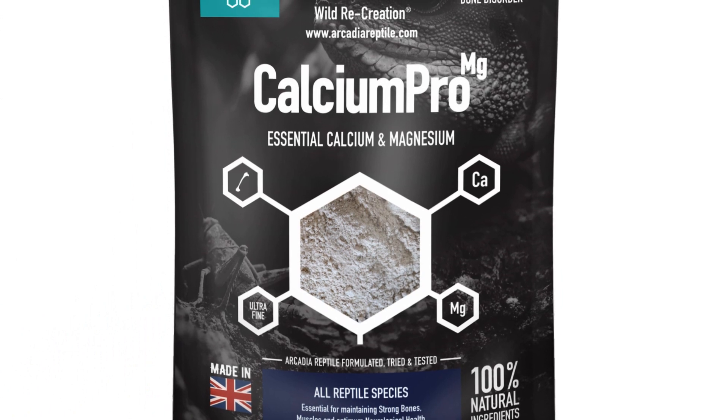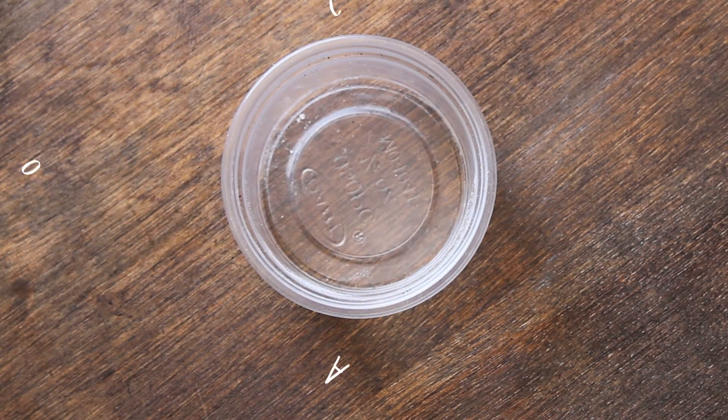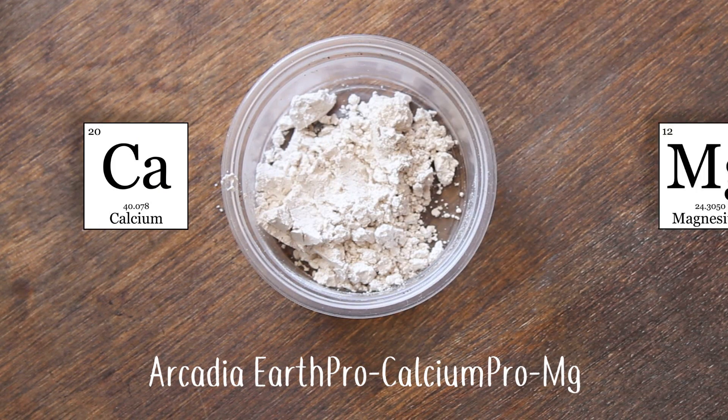Welcome to Arcadia Reptile, the home of effective animal welfare products. Arcadia Reptile Earth Pro Calcium Pro Magnesium is a revolutionary new blend of high-grade calcium and essential magnesium.